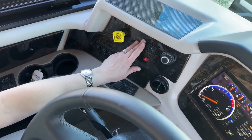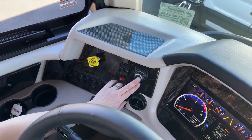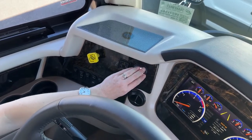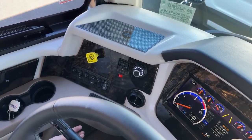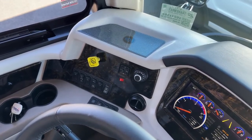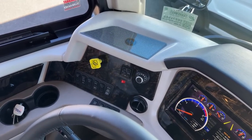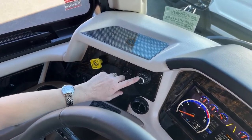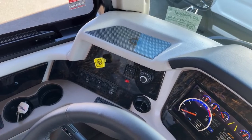Over here are your mirror controls — also heated. This is your Curt braking system controller. This coach already has a built-in air system for towing — whether you want to bring a little Jeep, a stacker trailer full of horses, whatever you want to tow — up to 15,000 pounds — your air system is already set up. That's going to save you money and time at the shop.